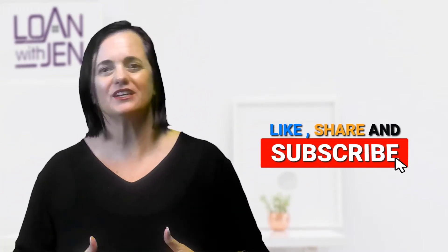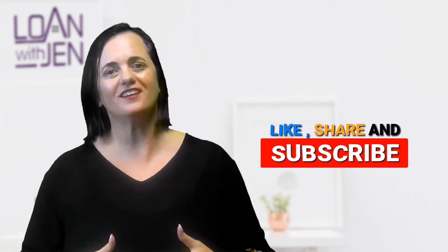Okay, we're back. Like, share, and subscribe. There's a library of videos on Loan with Jen on YouTube for when you're buying, selling, or refinancing a house.